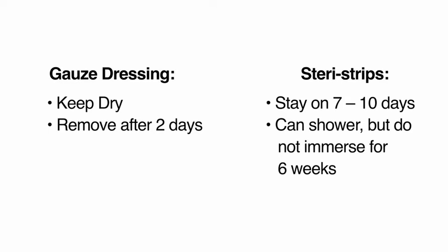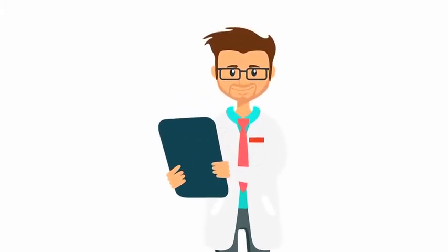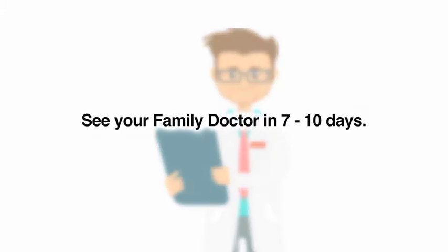Do not soak in water such as a pool or a bathtub until it is fully healed, because this can cause infection. Please see your family doctor in seven to ten days to check the incision. The SteriStrips can be removed at this visit or you can take them off while in the shower at home.